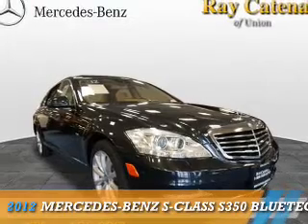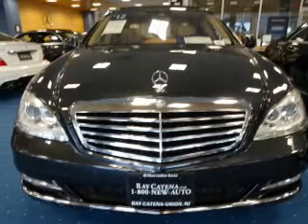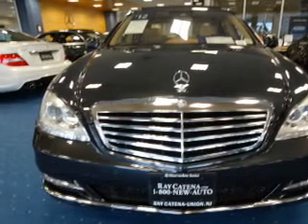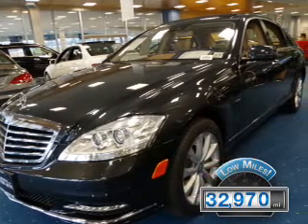Presenting the 2012 Mercedes-Benz S-Class. It's powered by all-wheel drive, a 3-liter, 6-cylinder engine, and an automatic transmission. With fewer than 35,000 miles, this vehicle has a long road ahead.